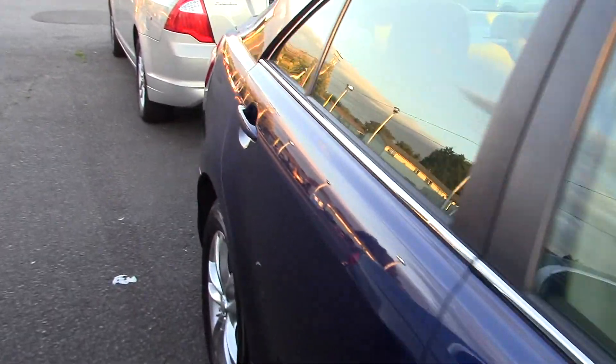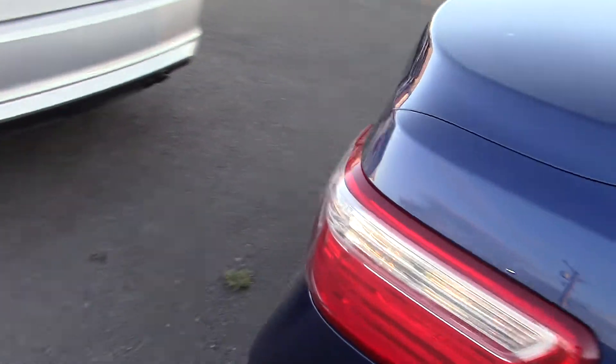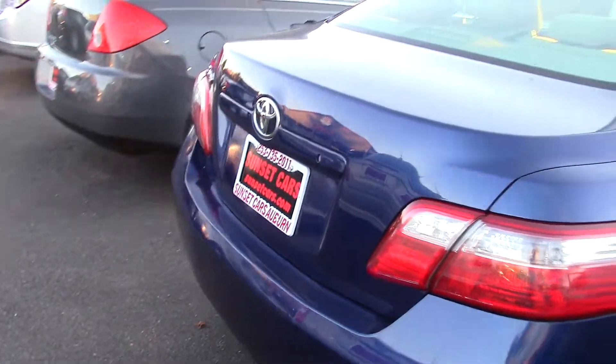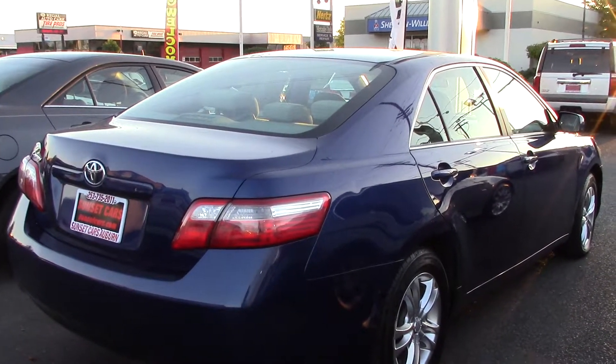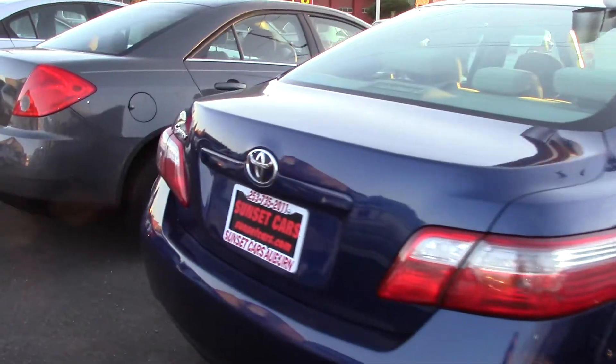It has nice chrome accents around the windows, a light tan leather interior, driver and passenger seat adjustments. The front seats are bucket seats that include lumbar.